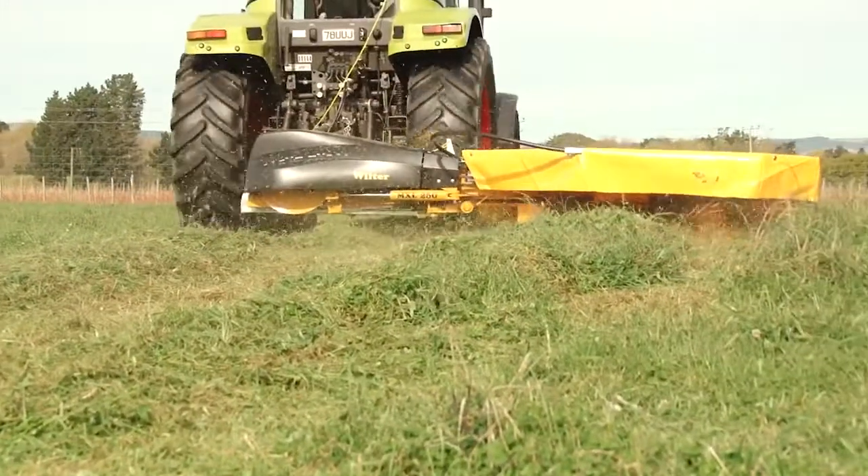The key benefits to us with the Maxim mower are that they're nice and simple to use. They're a strong, robust mower and they handle the stones. We're a very stony property and we need a mower that can take the knocks — and the Maxim can take the knocks.